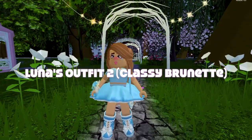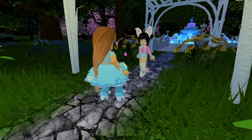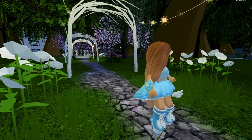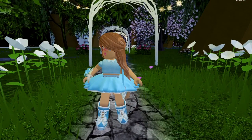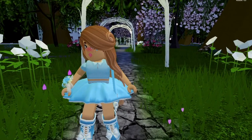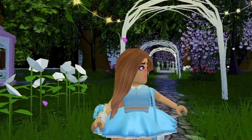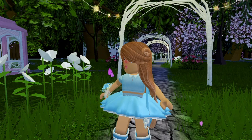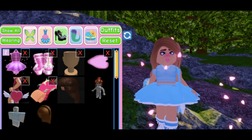Her next outfit is called Classy Brunette. This time you can see that she definitely went with the more pastel blue theme than the pastel pink theme, and this one is very cute, very adorable, definitely very pretty and classy. I love her little flower bunch on her wrist right there — I'm sorry, I forgot the name. But overall I really like this outfit. These are all the things she used to create this outfit.